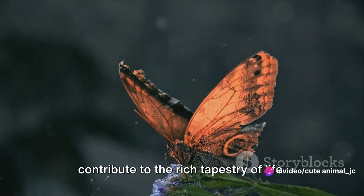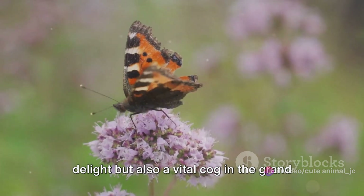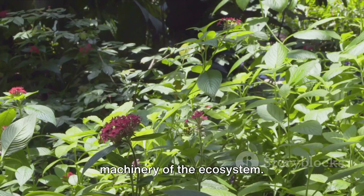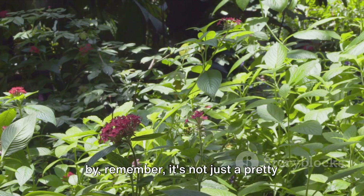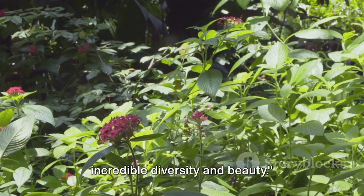Their presence is not only a visual delight, but also a vital cog in the grand machinery of the ecosystem. Next time you see a butterfly fluttering by, remember it's not just a pretty sight — it's a testament to nature's incredible diversity and beauty.